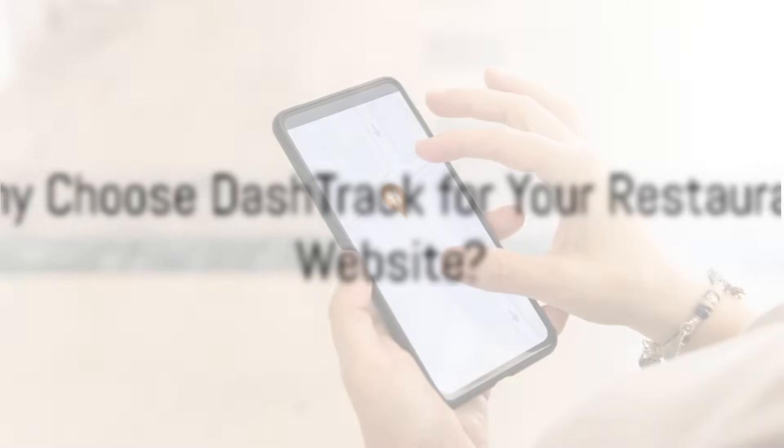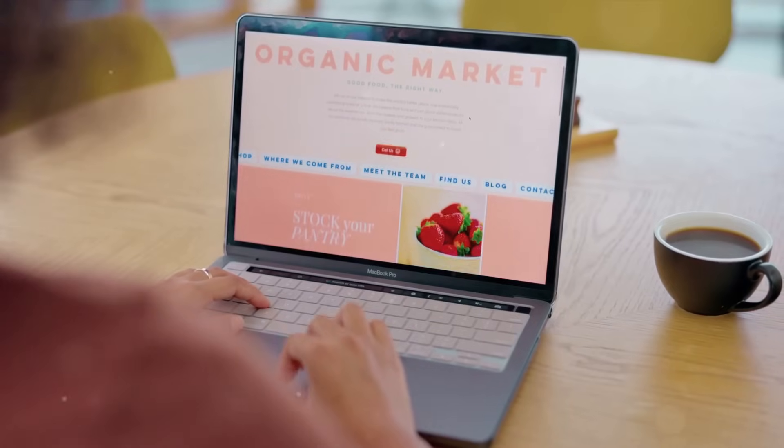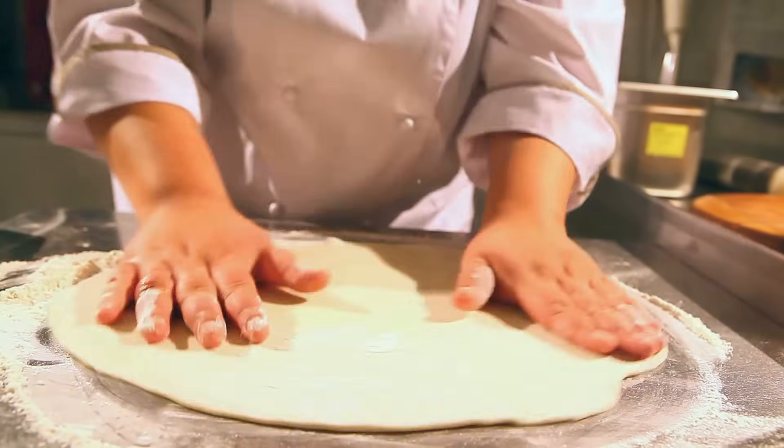Ease of use, combined with professionalism. DashTrack simplifies the complex process of website creation without compromising on professionalism. With an intuitive content management system, restaurant owners can easily update their site, ensuring the content stays fresh and engaging.